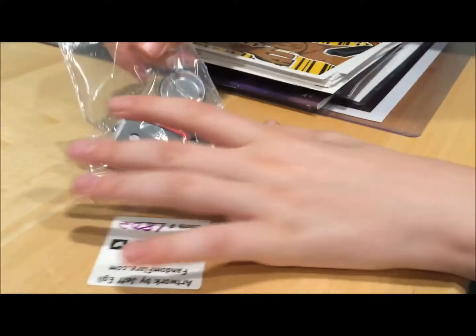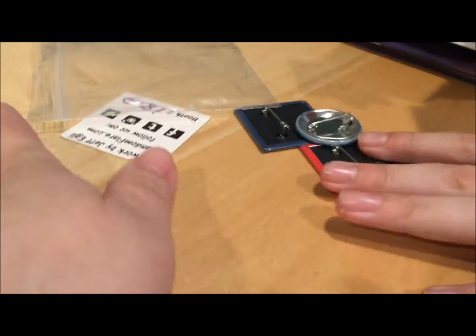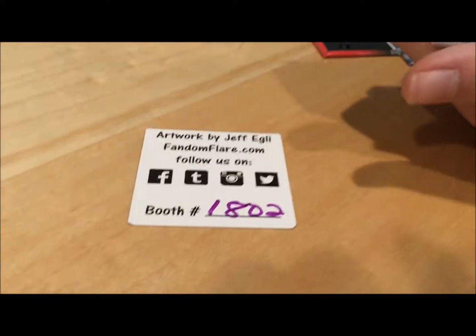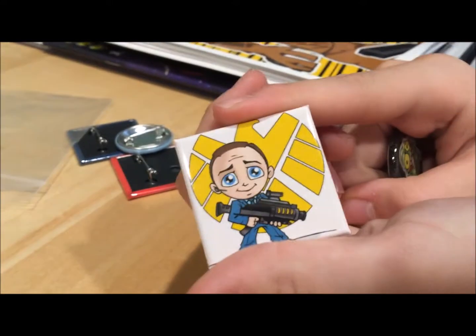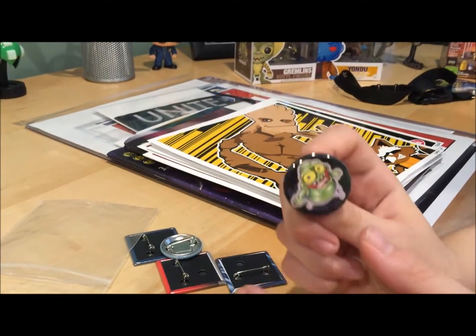Next, let me show you these cool buttons from Fandom Flare. It doesn't look like they have a web store yet but they probably will soon. I got a bunch of pretty cool pins. First I got Agent Coulson from The Avengers — he's holding a gun right before he dies in The Avengers. Spoiler alert! We also have Slimer from Ghostbusters.